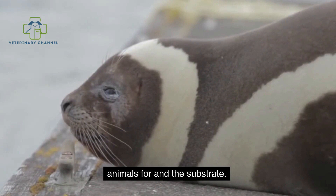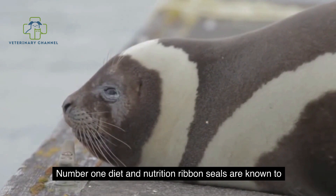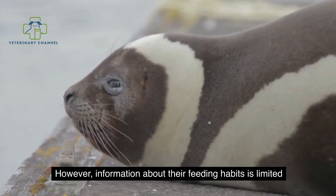Ribbon seals are known to eat a variety of fishes, cephalopods, and crustaceans. However, information about their feeding habits is limited and mostly restricted to the spring when they typically feed less.